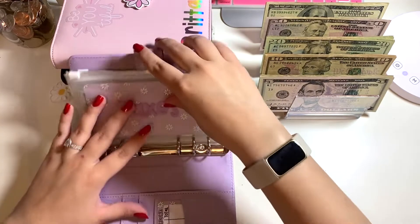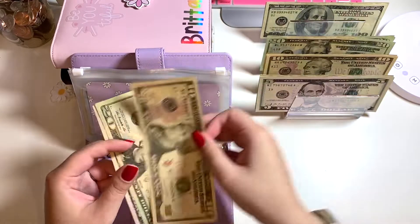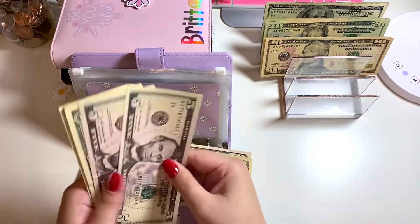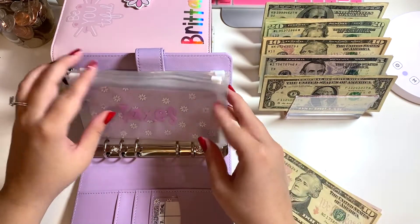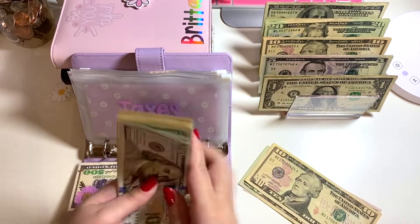Here we are going to be pulling out $80 for taxes — so 50, 70, and 80. I'm going to go ahead and move this money real quick because I do have some ones hidden behind these fives. Okay, that is better. Let's see how much I have put aside for taxes.